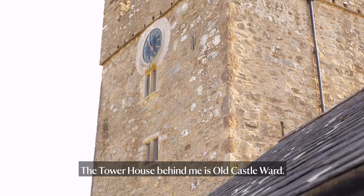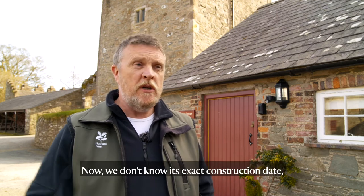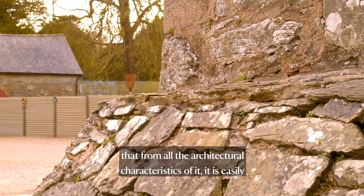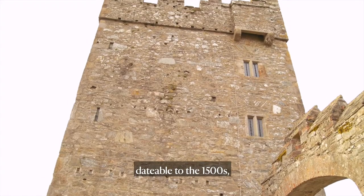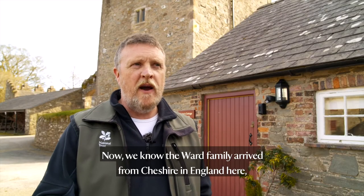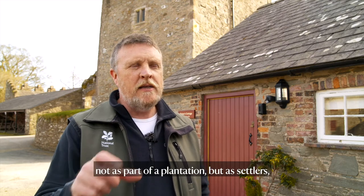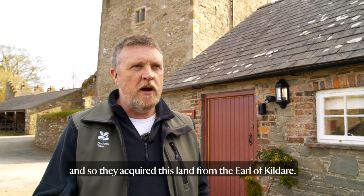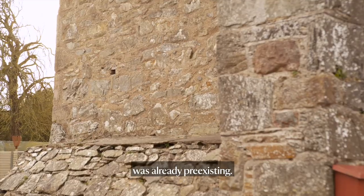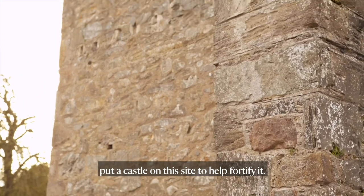It's called a tower house. The tower house behind me is Old Castle Ward — this was the first residence of the Ward family in Ireland. We don't know its exact construction date, but from all its architectural characteristics it is easily datable to the 1500s, maybe even the early 1600s. The Ward family arrived from Cheshire in England, not as part of a plantation but as settlers, and they acquired this land from the Earl of Kildare. It's quite possible that the castle was already pre-existing, put on this site by the Earl of Kildare to help fortify it.